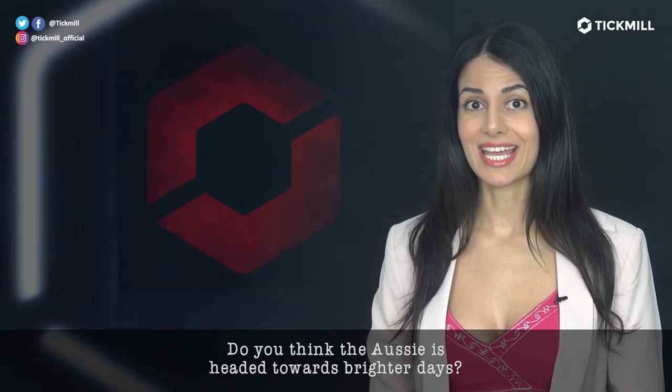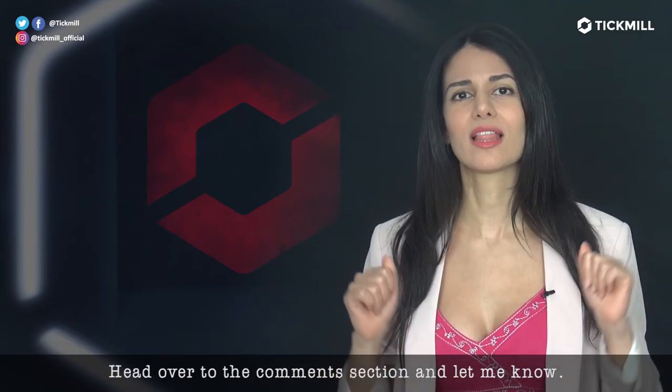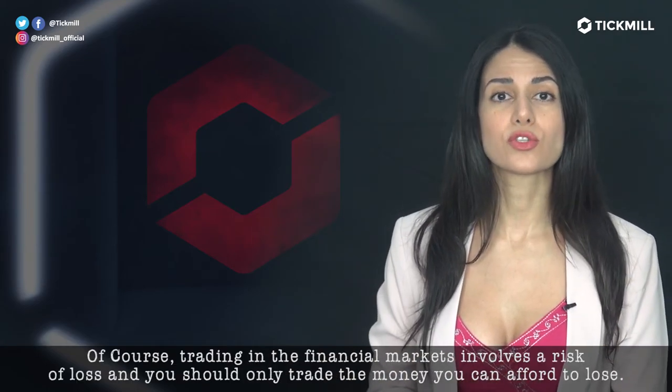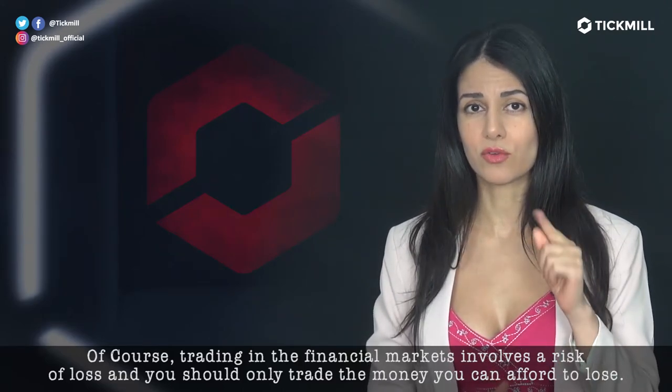Do you think the Aussie is headed towards brighter days? Head over to the comment section and let me know. Of course, trading in the financial markets involves a risk of loss and you should only trade the money that you can afford to lose.